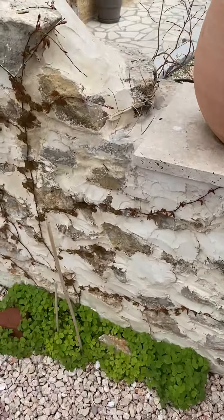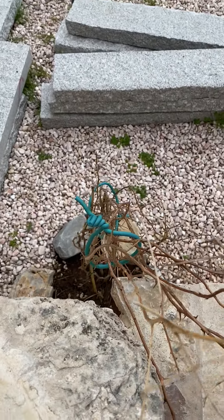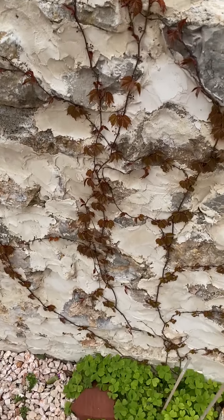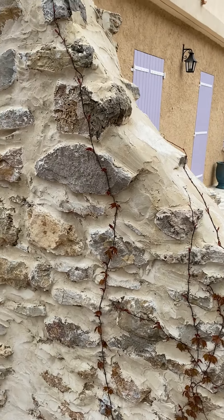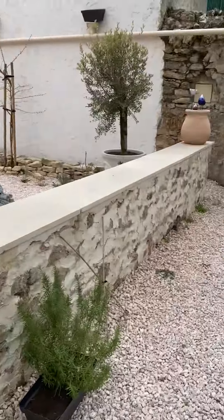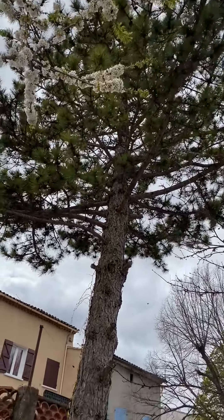On this other side right here is a bougainvillea, but it hasn't come out yet. Our little vine from here is starting to creep up the wall — it'll be all green pretty soon. And then we've got our huge pine tree; I like it because it's green all year around.